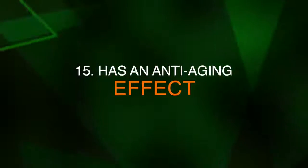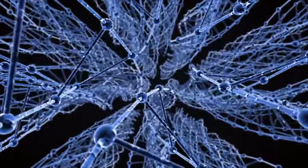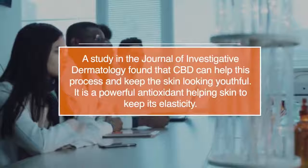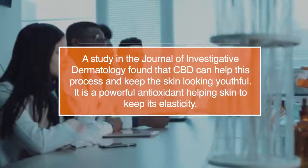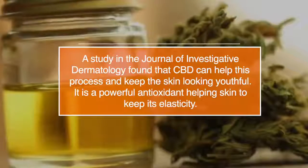Number fifteen, it has an anti-aging effect. Our skin is mostly made up of cells, and healthy skin relies on our body's ability to discard dead cells and replace them with new ones. A study in the Journal of Investigative Dermatology found that CBD can help this process and keep the skin looking youthful. It is a powerful antioxidant, helping skin to keep its elasticity.